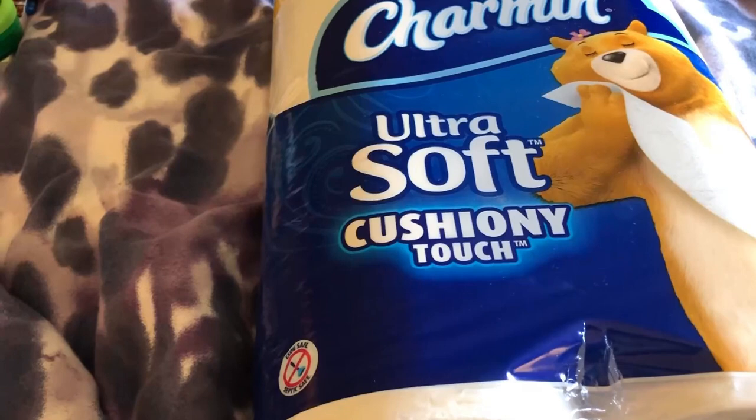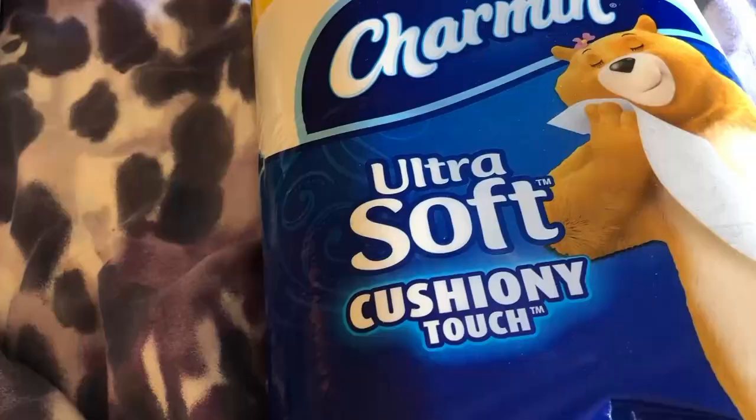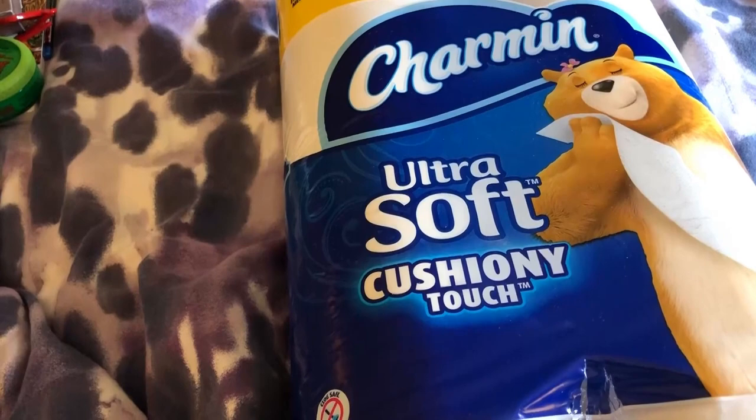It's 363 sheets of toilet paper per roll. The Charmin mega roll is the softest of all the toilet papers that they make. I prefer it over any other toilet paper. It's more so you can use less, versus the bargain brand which runs out a lot quicker.